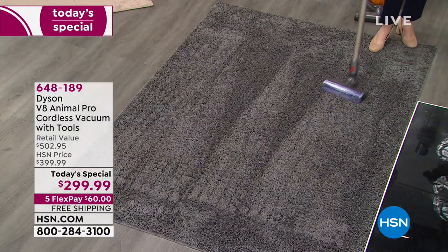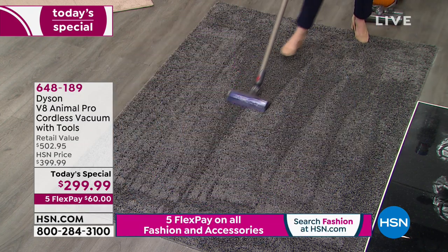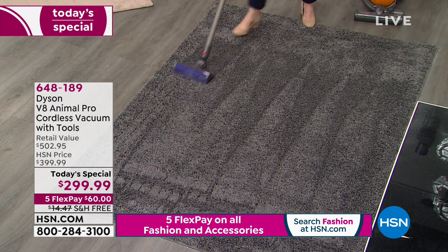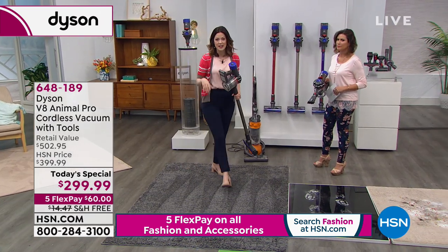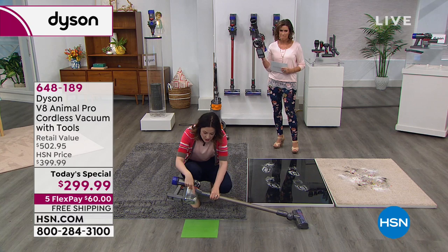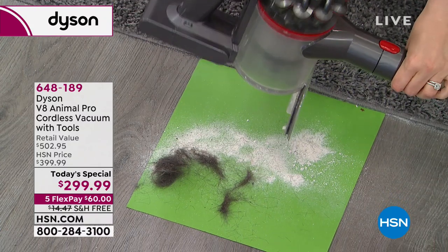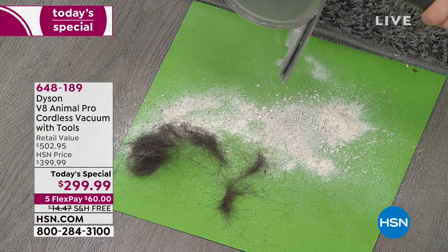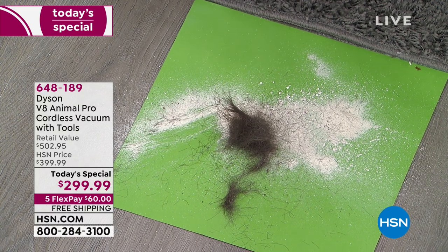The V8 is so quiet — it almost sounds like a very quiet fan. We encourage everyone to do the Dyson difference: vacuum with your current vacuum, then go over it with the Dyson V8. This is what damages your carpet — dirt stays hidden. A machine that gets deep down into the carpet sucks up that dirt and prolongs the life of your carpets. Look at all this stuff it found after the corded machine already went over it.